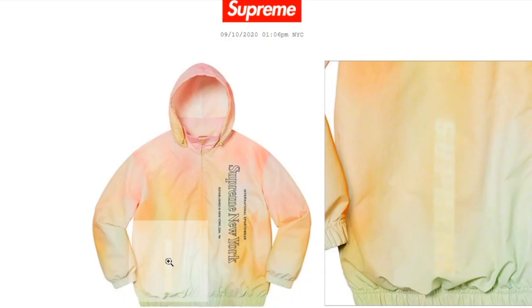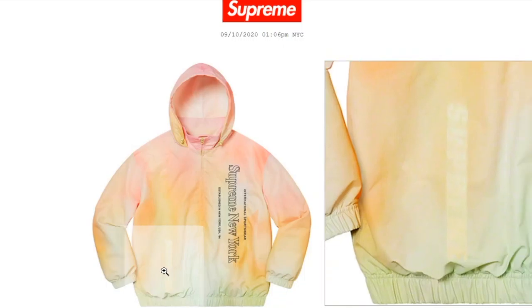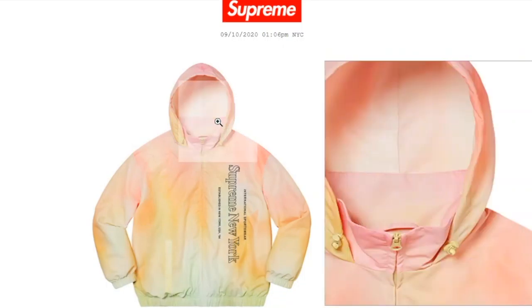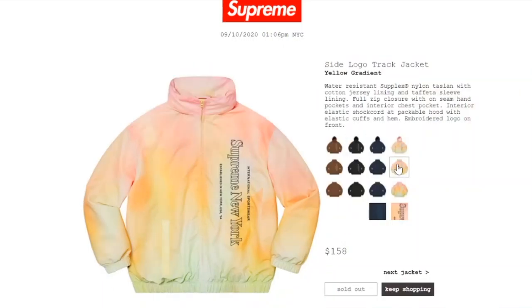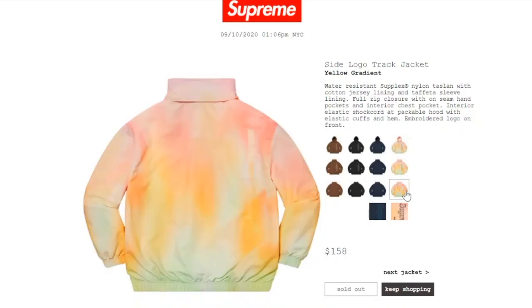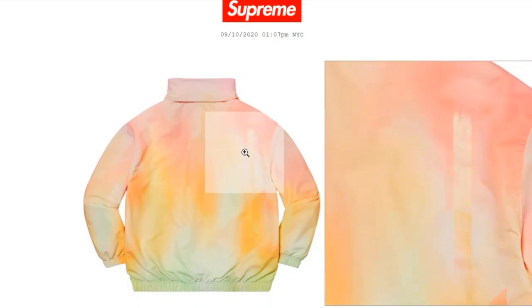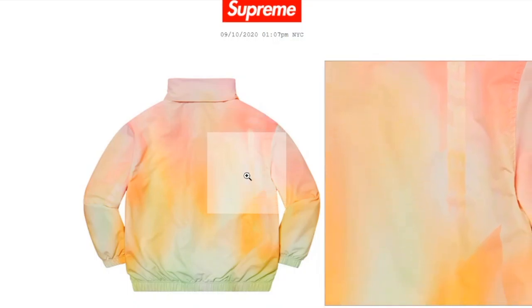There's a Supreme logo right here, and you've got another Supreme logo right here near the right-hand side of the shoulder, just below the shoulder.